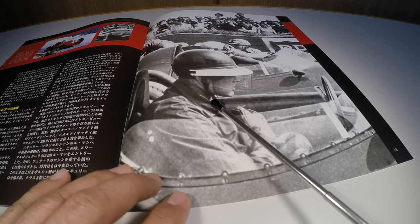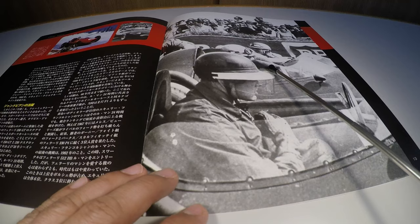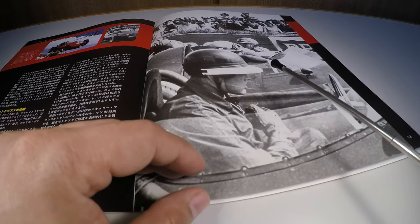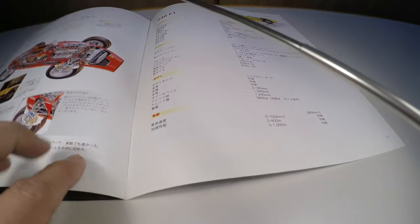Here is the pre-start moment with Mike Hawthorn — you can recognize him easily in the photo — at a pre-start of some race from that season.